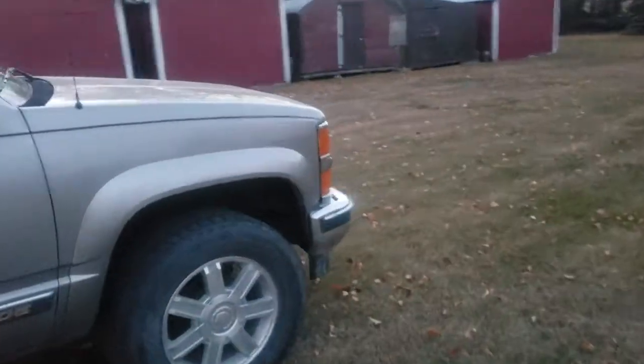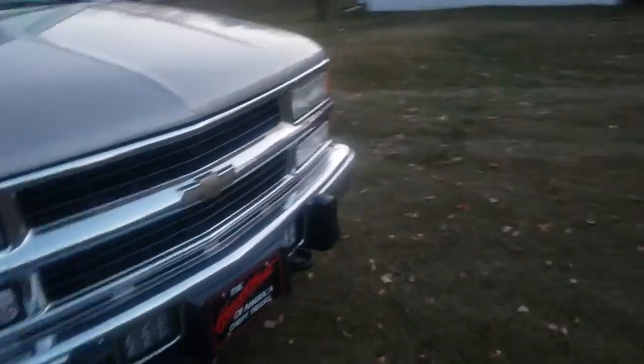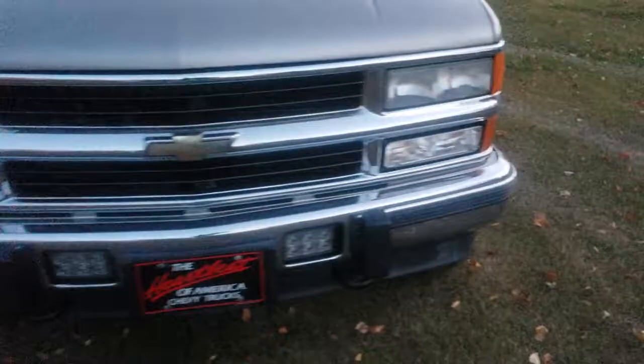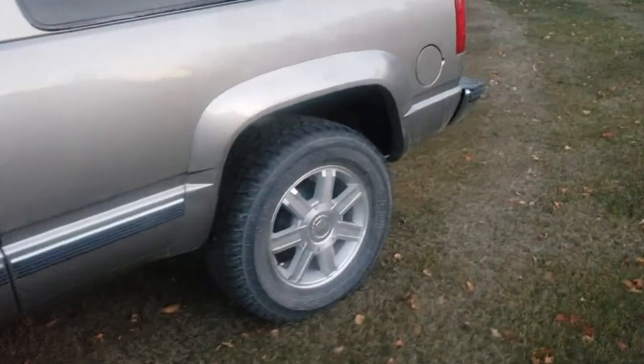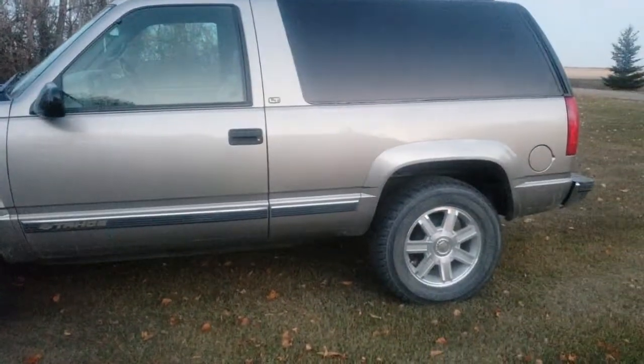Hey guys, this is my 1998 Chevy Tahoe. I'm just gonna be showing you it and talking about it a little bit. I got it about a month ago off a lady whose husband owned it — unfortunately he passed away early this year, so she was trying to sell it. I bought it and it's really clean as you can see.